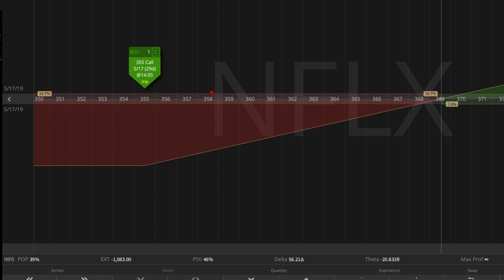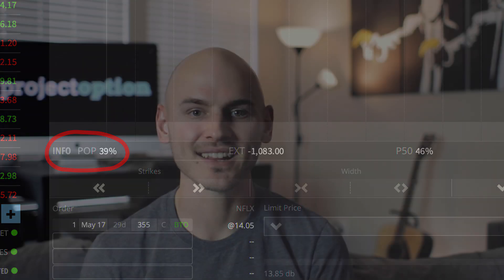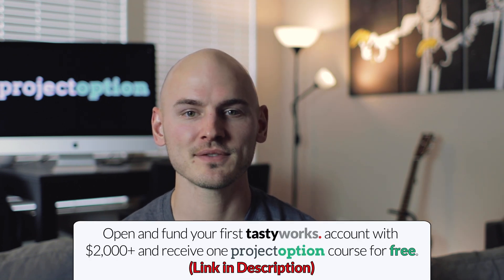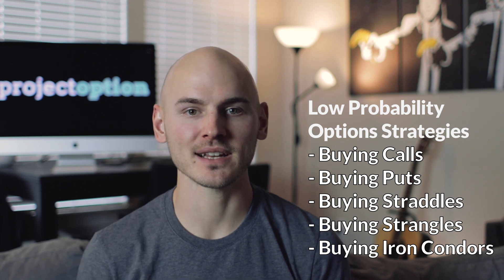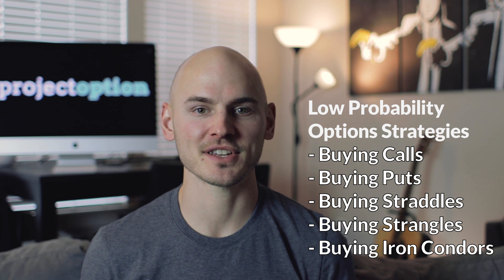When buying options, since the risk taken is typically much less than the reward potential and you need something to happen in a short period of time to make money, buying options is a low probability trading strategy — meaning in theory, if you buy an option, you have less than a 50% probability of making money on that trade. When selling options, since the risk is far greater than the profit potential and you don't need anything to happen to make money, selling options is a high probability trading approach — meaning in theory, you have a greater than 50% probability of making money.